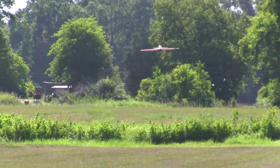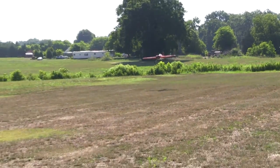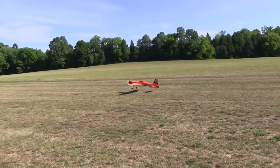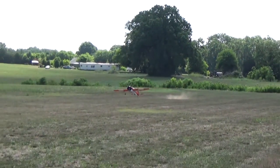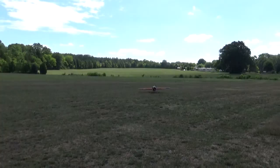Home mode doesn't land a plane for you. You've got to work the elevator and the throttle, but pay attention to those, and landing a plane even in gusty winds is not difficult. In the next clip, I got caught watching how clean the plane was coming in and forgot about the power, and it just fell through and lost enough airspeed.